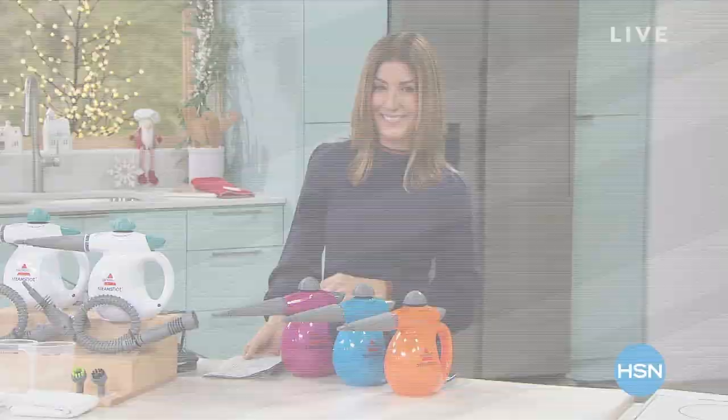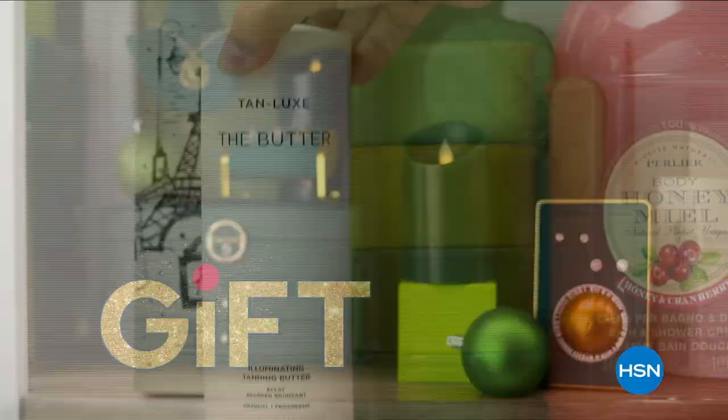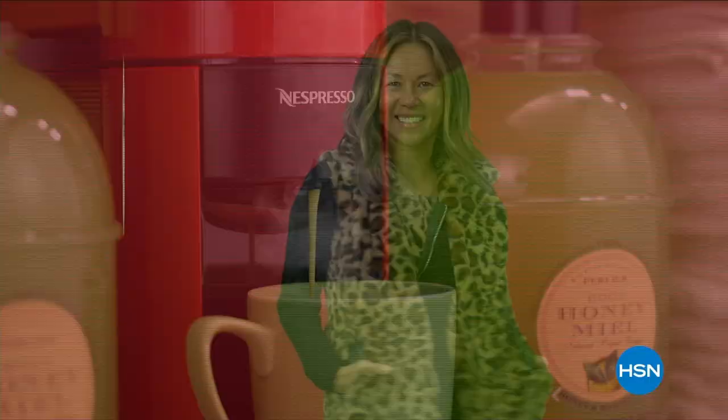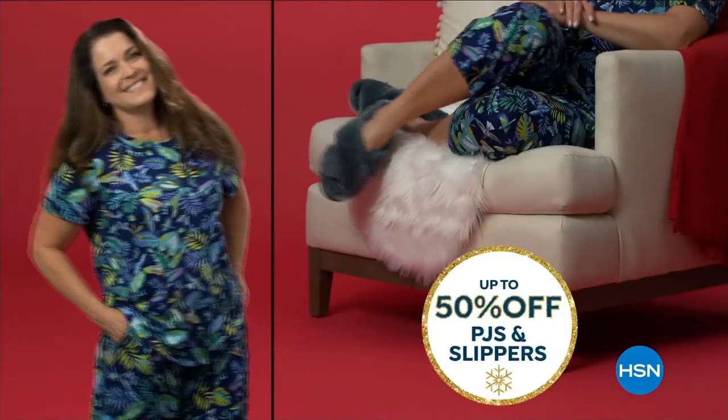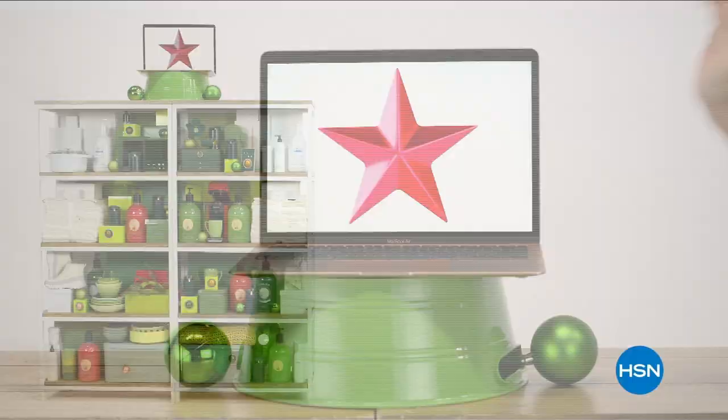HSN Cyber Week is the time to shop, save, and gift. Save up to 50% off beauty, up to 40% off kitchen, up to 50% off outerwear, boots, booties, PJs and slippers, and jewelry also up to 50% off. Our hottest deals all in one place — Cyber Week starts Monday at midnight.